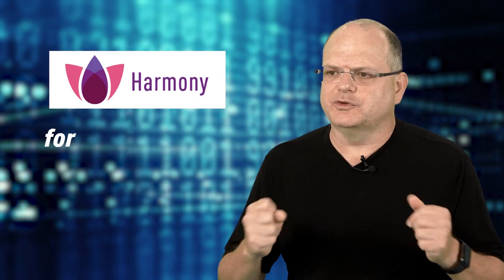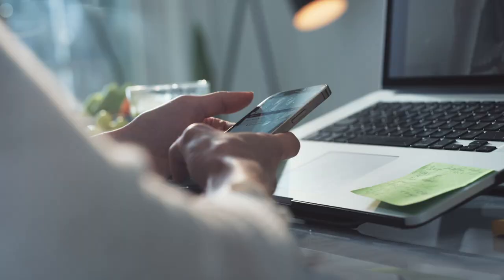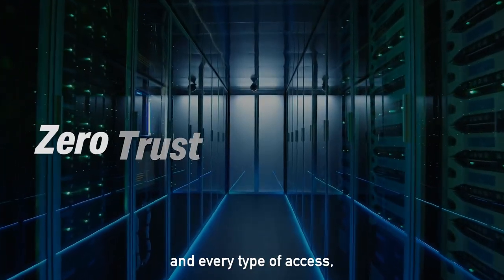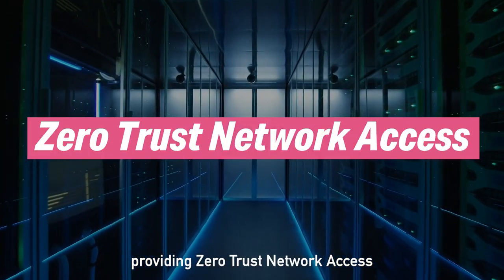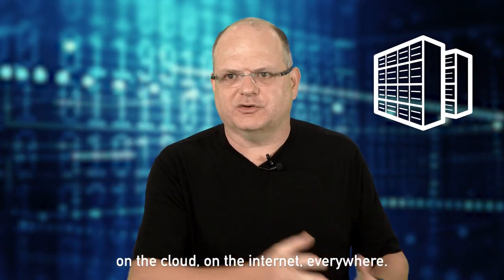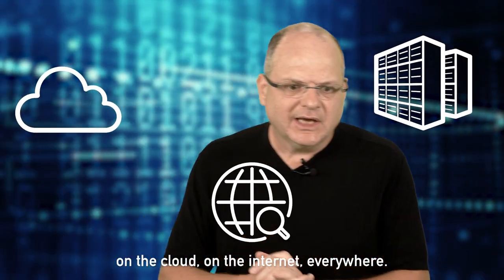Checkpoint Harmony is the industry's first unified solution for users, devices, and access. Harmony basically protects every type of device in every type of access, providing zero-trust network access to all sorts of corporate applications on our data centers, on the cloud, on the internet, everywhere.